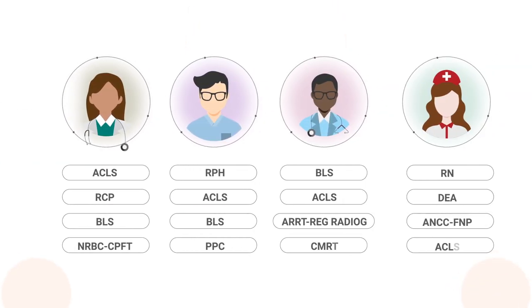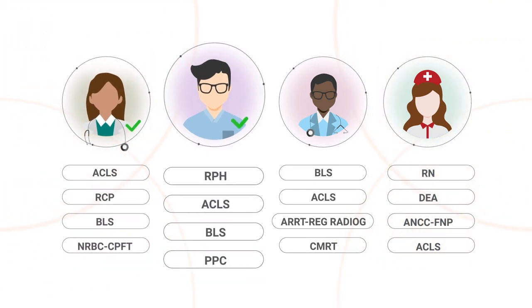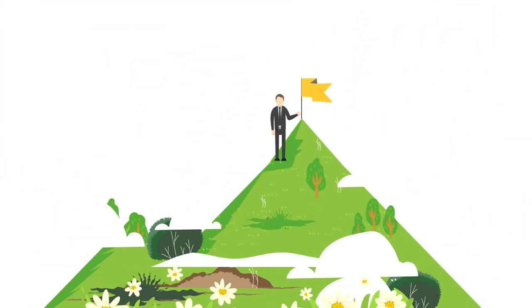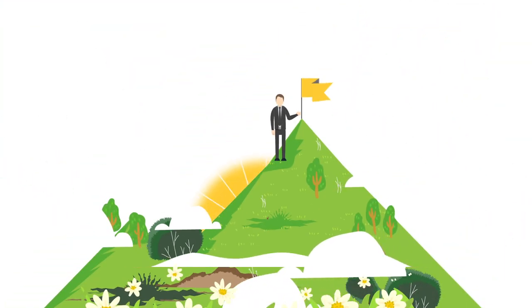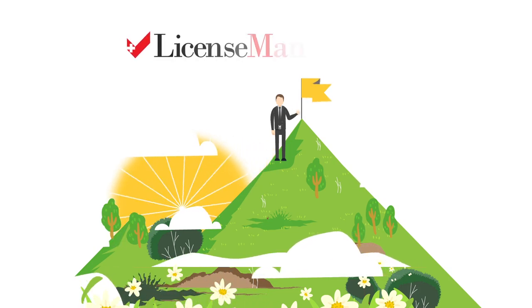This all ensures that you know exactly where each member of your staff stands when it comes to licensing and related matters, and prompts people to take necessary action. Now you're on top of licensing from beginning to end with no surprises. Whenever an audit comes, you'll be fully prepared.